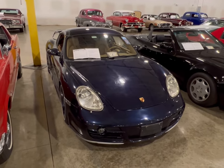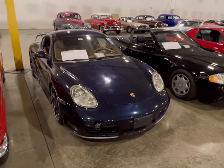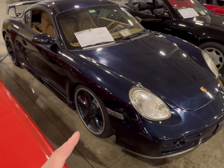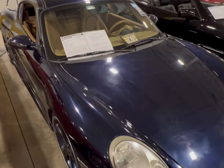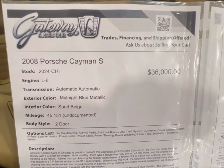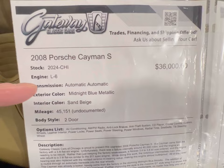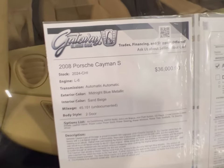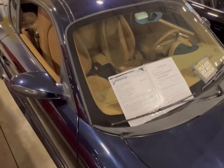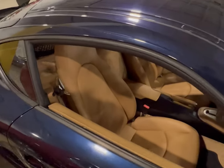Here's the third Porsche sitting here at Gateway Classic Cars in Crete, Illinois. It's a 2008 Cayman S — these roadsters were really, really beautiful. Look at the paint on here. I've done a video on this before but never really took the time to get into it, and this thing is really nice. Let's look at the information board: 2008 Cayman S, six-cylinder L6, automatic, midnight blue metallic with sand beige. We're going to take a good look on the passenger side — this is a well-crafted car. Porsche really did wonders with these Caymans.